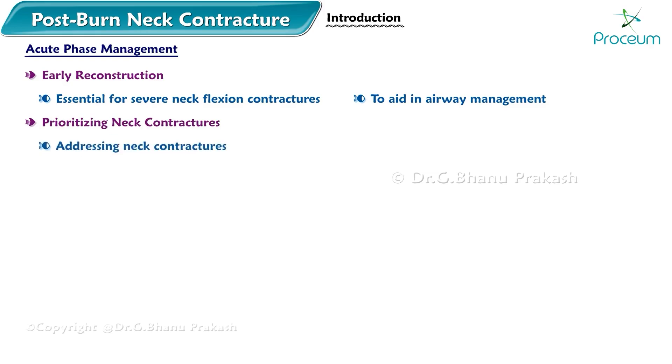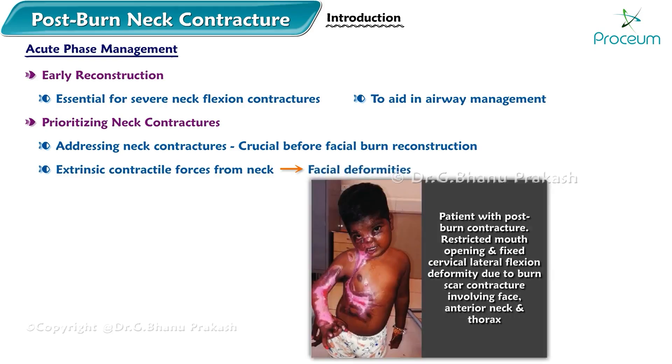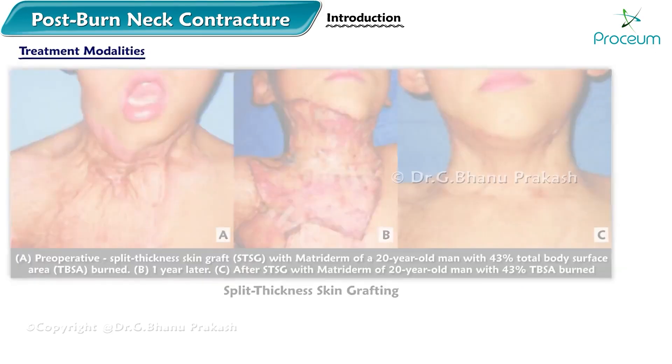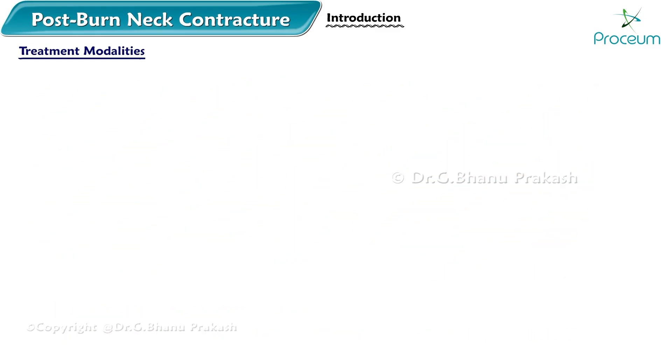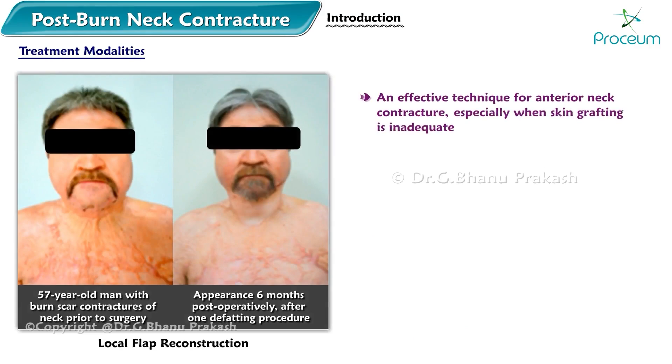Addressing neck contractures is crucial before facial burn reconstruction, as the extrinsic contractile forces from the neck can lead to facial deformities and affect scar maturation on the face. Treatment modalities include split thickness skin grafting, initially attempted for contracture correction, though it may be unsuccessful due to recurrent contracture or inadequate cosmetic and functional results. Local flap reconstruction is an effective technique for anterior neck contracture, especially when skin grafting is inadequate.